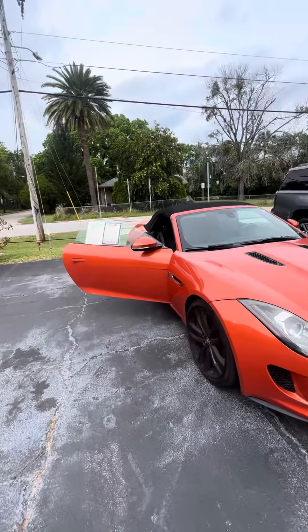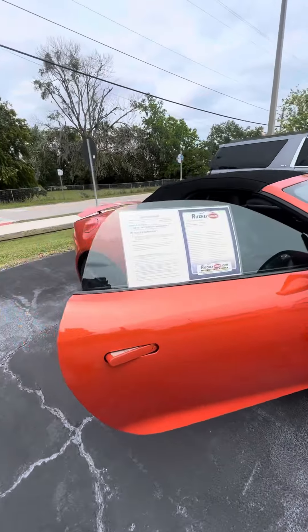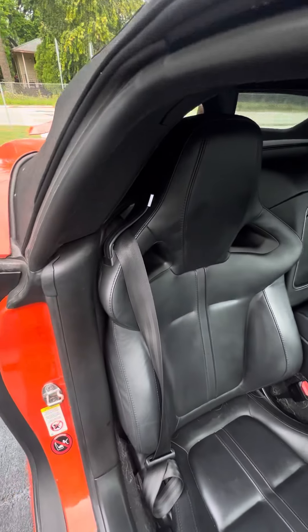I apologize — this vehicle is getting ready to go through our detail department, but I want to give you an opportunity to see it. This vehicle hasn't been detailed yet, but I want to give you an opportunity to see it.